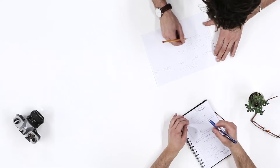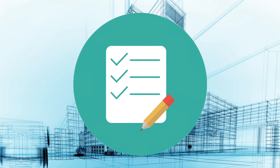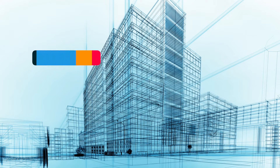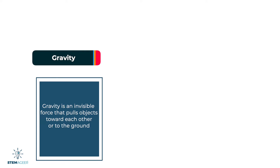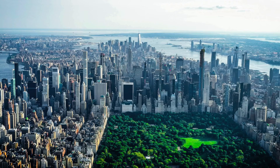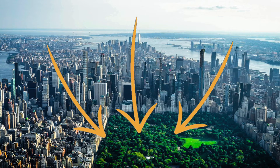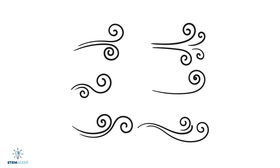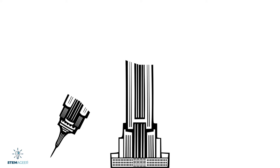Next, engineers work with a lot of people to develop a design for the building, using all the information they collected in their site assessment. When designing a skyscraper, there are many factors to consider. Two really important ones are gravity and wind. According to NASA, gravity is an invisible force that pulls objects toward each other or to the ground. Gravity is really important to consider in design because the higher a building is, the more materials it has, making it heavier. All the weight is pulled downward by gravity, so the building must be able to support all the weight. Wind is also a factor that can really impact a skyscraper. If engineers don't account for that, it can cause a building to move or sway too much, or even collapse. As you move higher into the atmosphere, the wind speed increases.